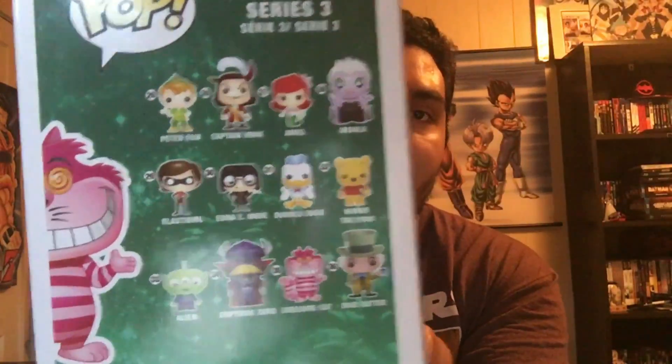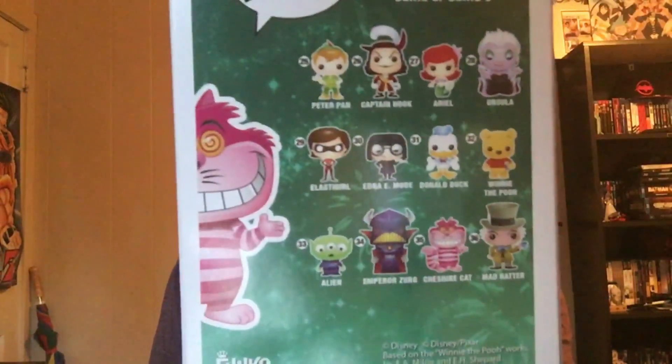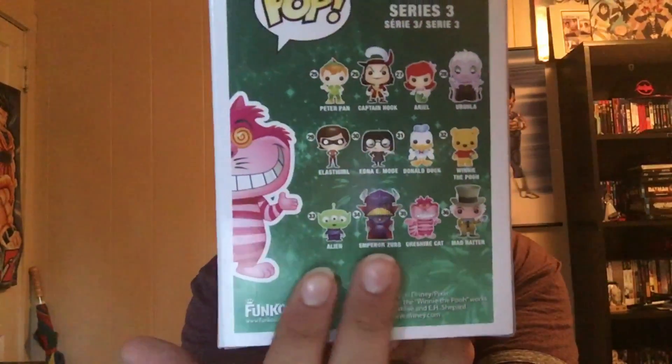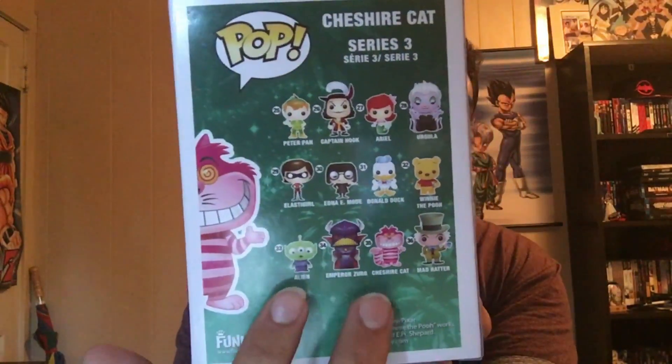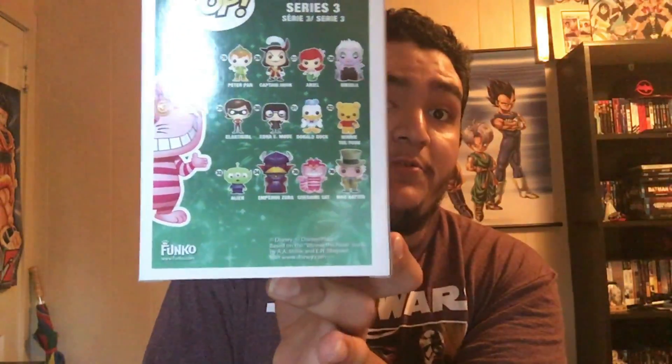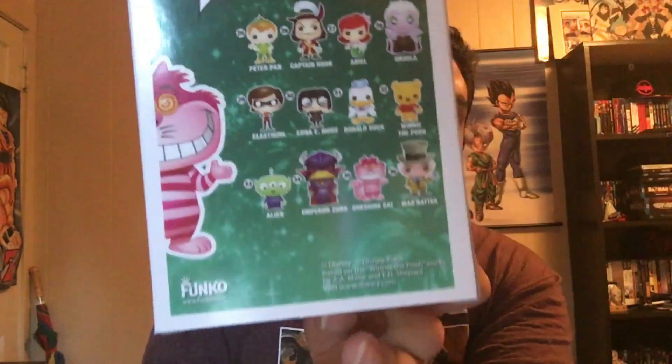We got the invisible Cheshire Cat. Now, okay — I think this is the third set, series three. I really don't keep up with these series, as you can obviously tell.